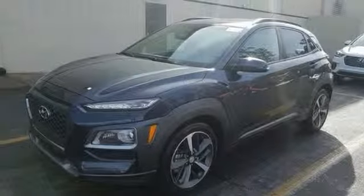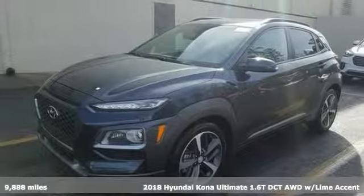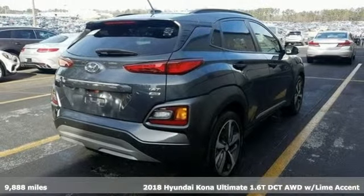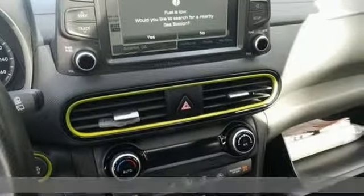Here's a 2018 Hyundai Kona. You live for what's next, and the Kona is here to move you to it. Get ready for an impressive combination of features.